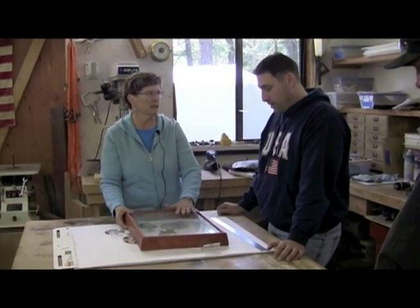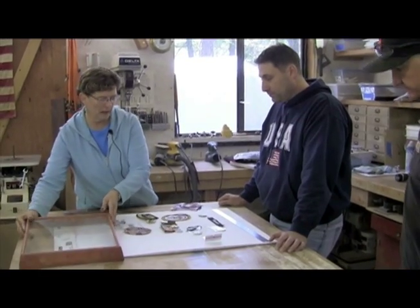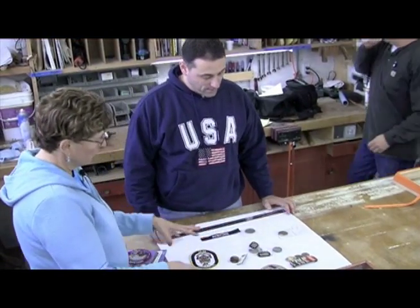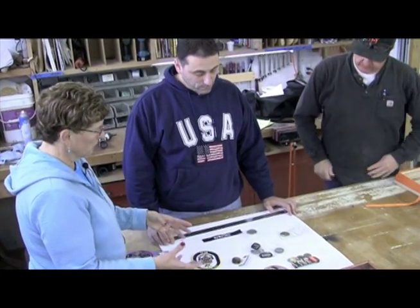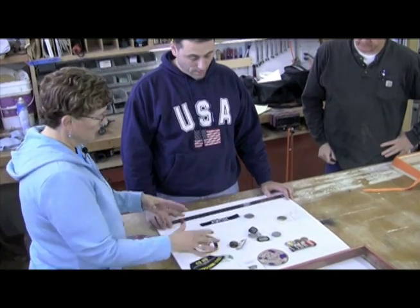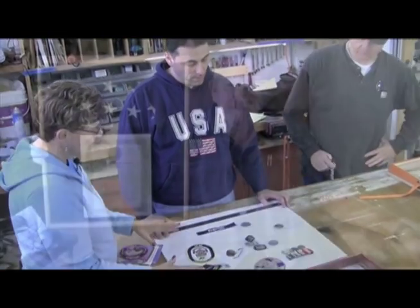Lucy and her husband Kent work with clients to find the best way to display their items. We need to figure out what you want to be central — of all these things, what's the most important thing and what's going to show up visually to put in the center. And then we sort of work out from there.